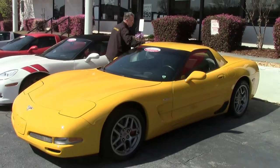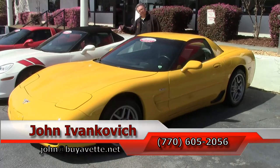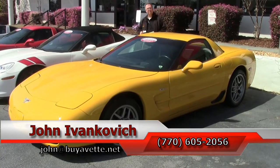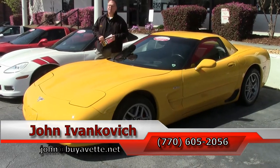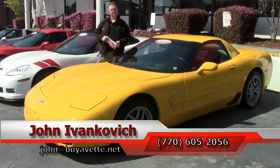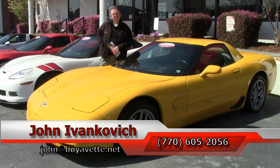If you would like to know more about this Z06 or any of the hundreds of Corvettes and classic cars I carry, call 770-605-2056 or email John at buyavet.net. Subscribe to the YouTube channel so you can see all the fun new inventory first. See you on the road.